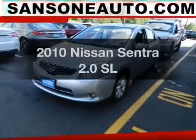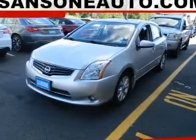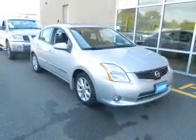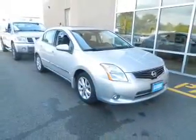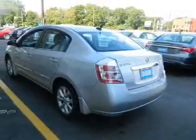Check out this 2010 Nissan Sentra. If you're looking for an automobile with great attributes, look no further. The powertrain includes front wheel drive with an efficient four-cylinder engine connected to a smooth shifting automatic transmission.